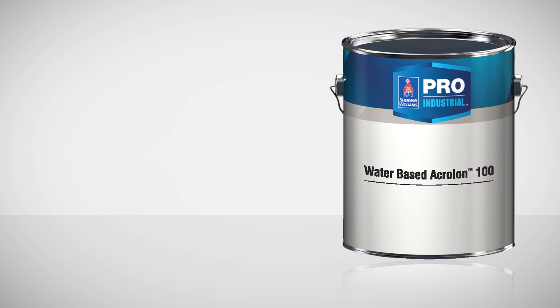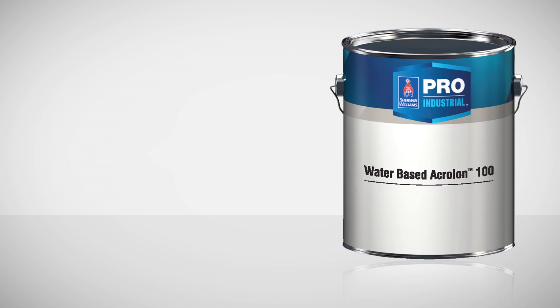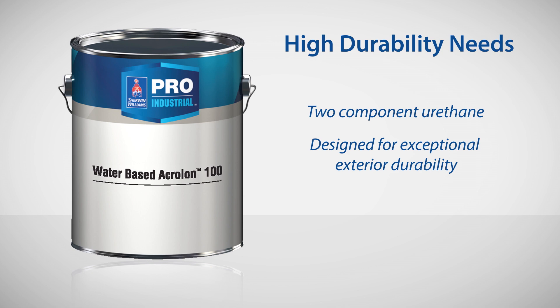For the toughest exterior colors, Pro Industrial Water-based Acrolon 100 is a great choice. It's a two-component urethane designed for exceptional exterior durability.